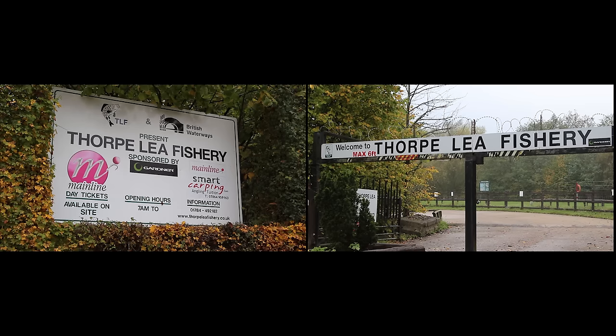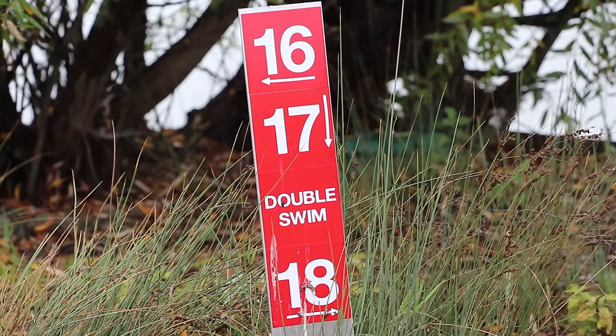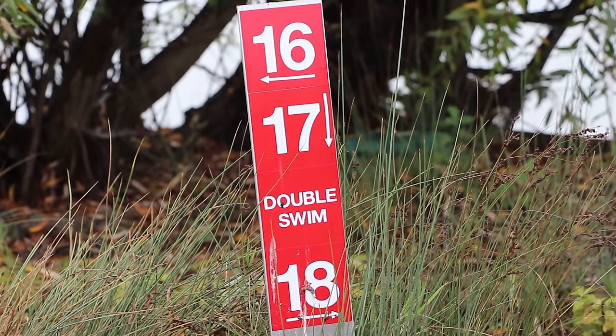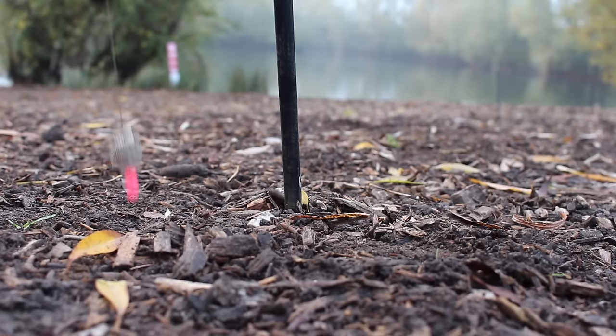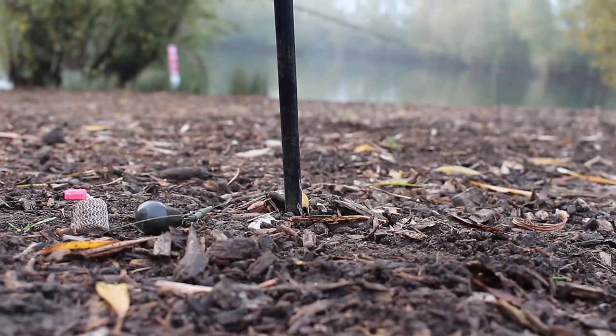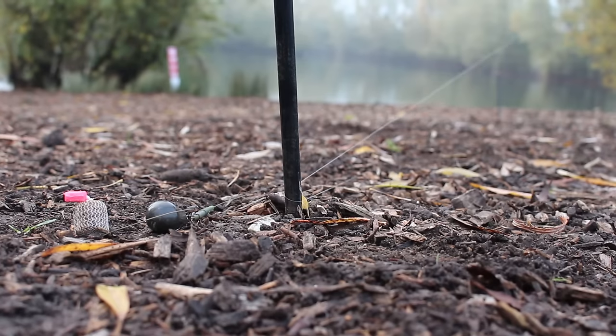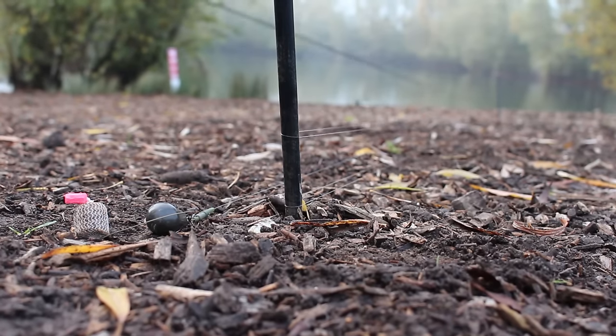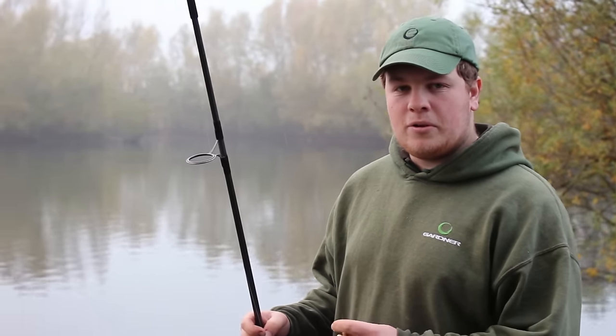Hi there, my name is Cam Kletter, down here at Thorpli Fishery in Surrey today — a venue well known for its big hits of doubles, with 20 pound fish possible in short or 24-hour sessions. I've had a walk around and I've decided on swim 16 today, called the beach. I know there's some features out there that the fish are often caught off. It pays to do your research on venues like this, as there's always a few swims which stand out. Today I'm going to show you some hints and tips on how to put together big hauls of fish and maximise your chances of catching lots of fish during sessions.